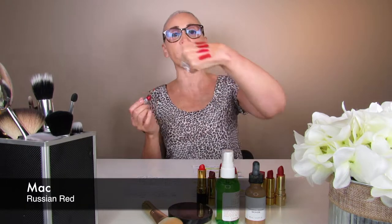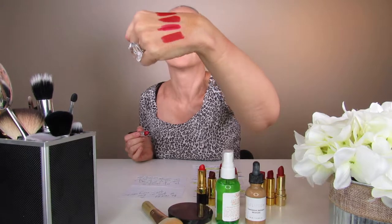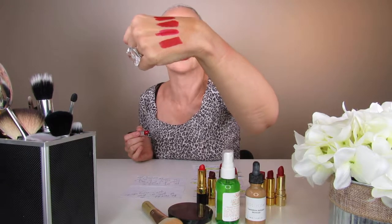Most of you have heard of the next one. To me it's an all-star red — it should be in the Hall of Fame of reds — and it's MAC's Russian Red. Russian Red is just this beautiful, true red. It does have blue in it and it's a little bit more of a matte formula. If you're not sure what to do, Russian Red is a great choice.